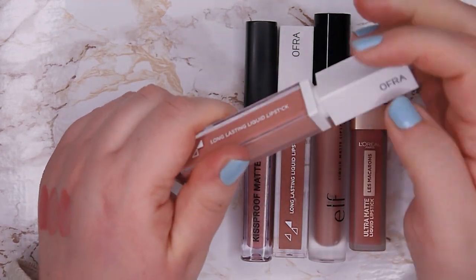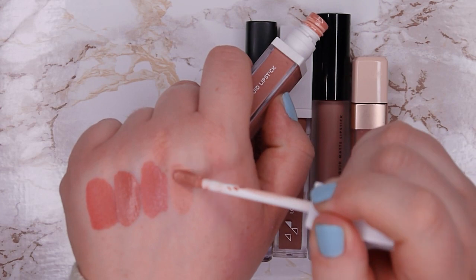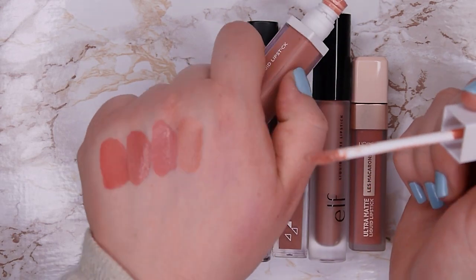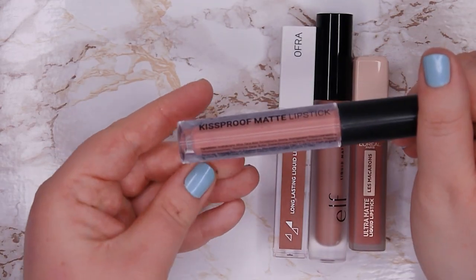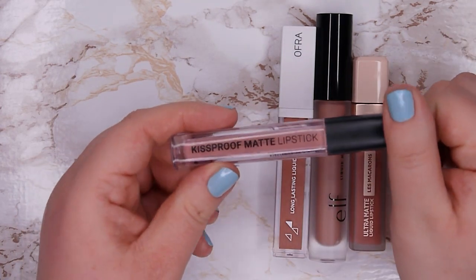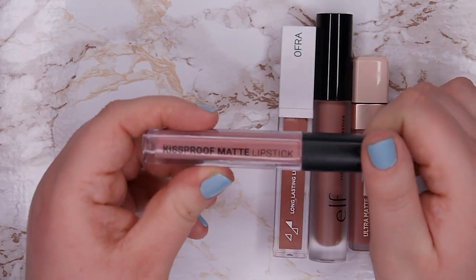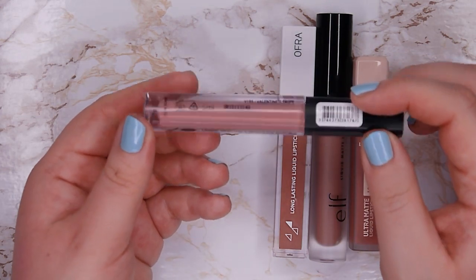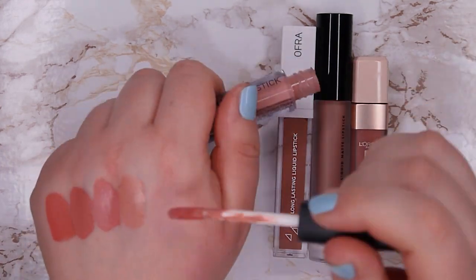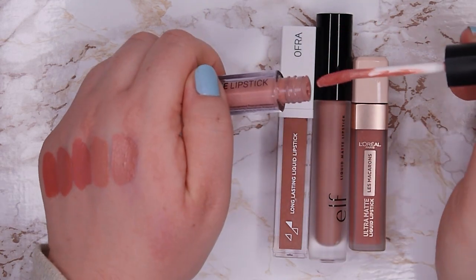This one is from Ofra in shade Nude Potion — a beautiful, extremely light pinky nude. I love to mix it with other liquid lipsticks. It's a bit too light to wear on its own but I love mixing it. This one here is kind of a no-name liquid lipstick I got when I bought something at a Notino shop opening in Vienna — it's the Kiss Proof Matte Lipstick in what I think is the shade Valentine's Taupe. It's a very beautiful, very light mauve color and the formula is actually very good, so I do like this one and I'm going to keep it.